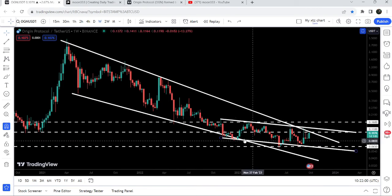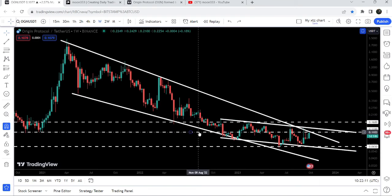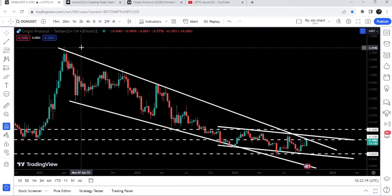Once the price line will be able to break out this down channel, the target for this channel will be approximately at 18 cents at the top of the channel. The final target for the bigger breakout from this falling wedge pattern — and I'm expecting that soon it can break this pattern because the movement is now quite squeezed inside this channel and wedge — the final target can be at the top of the wedge, between $3.30 and $3.50.